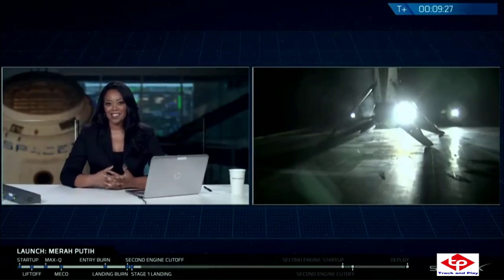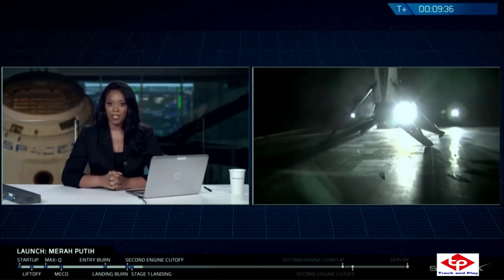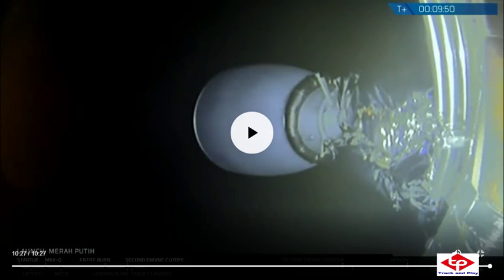Meanwhile, second stage is in a good orbit. We're going to take a little break here and come back at T-plus 26 minutes for second stage relight and then deployment of the Mirri Petit satellite.